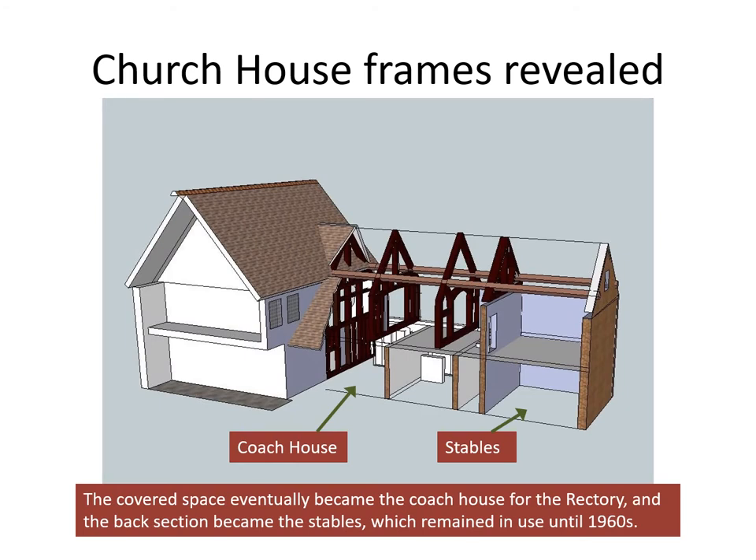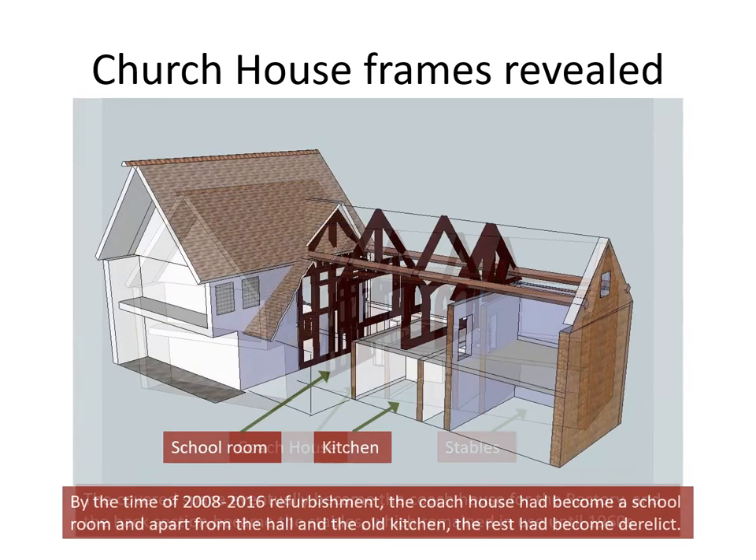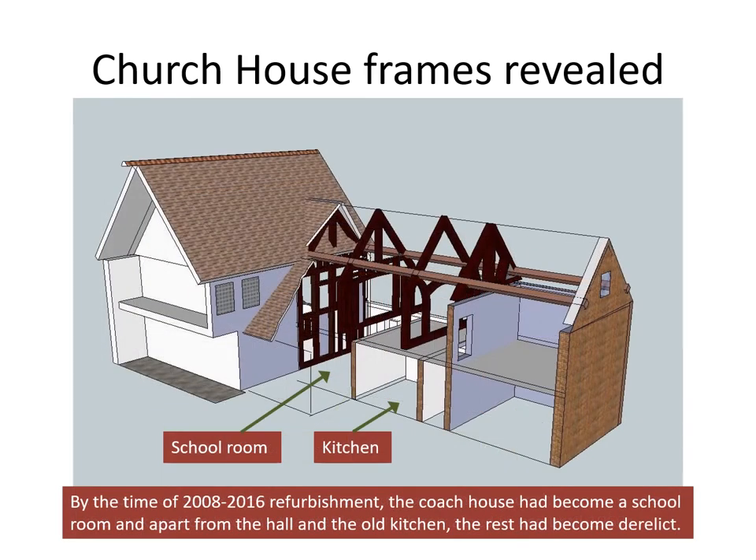The covered space eventually became the coach house for the rectory, and the back section became the stables, which remained in use until the mid-1960s. By the time of the recent refurbishment, the coach house had become a schoolroom, and apart from the hall that remained in use and the old kitchen which served it, the rest had become derelict.